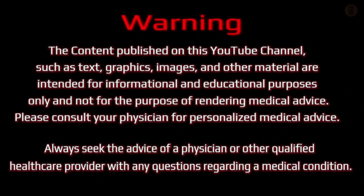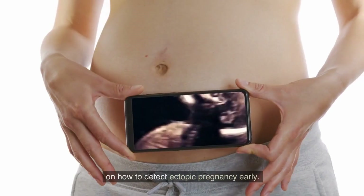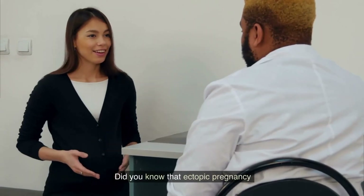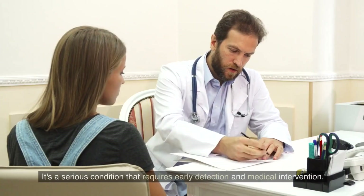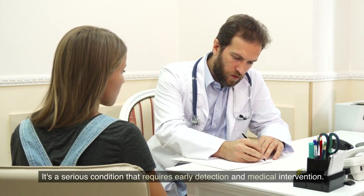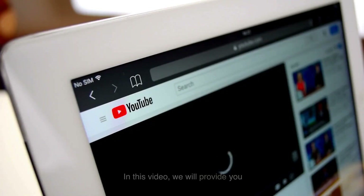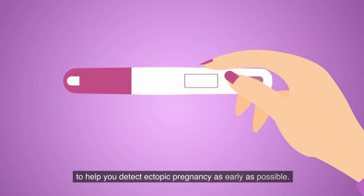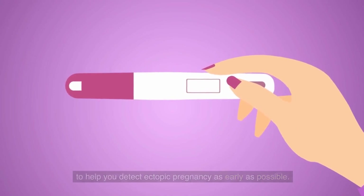Welcome to our informative video on how to detect ectopic pregnancy early. Did you know that ectopic pregnancy occurs in approximately 1 out of every 50 pregnancies? It's a serious condition that requires early detection and medical intervention. In this video, we will provide you with valuable information, tips, and signs to help you detect ectopic pregnancy as early as possible.